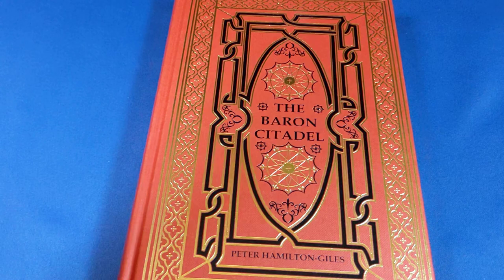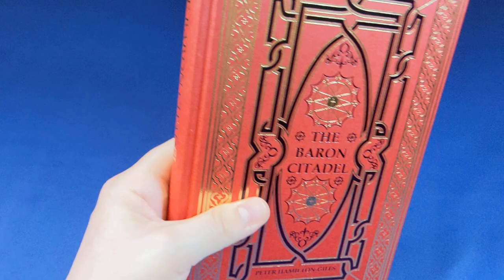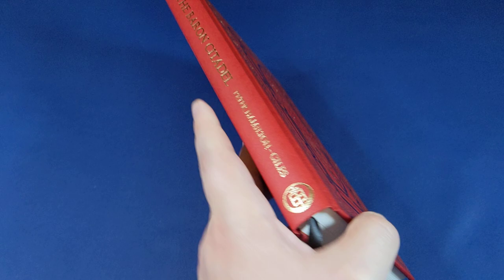The Baron Citadel by Peter Hamilton Giles — an absolutely gorgeous edition, and I'm looking forward to seeing more in the future. Hopefully that will actually happen. Peter Hamilton Giles is one of the most prolific authors in the field at the moment, so I certainly wouldn't be surprised. I hope you enjoyed the video — don't forget to leave a thumbs up, subscribe if you haven't done so already, and I'll see you very soon with another video. Take care of yourselves. Bye-bye.